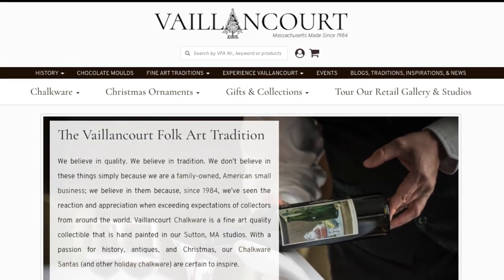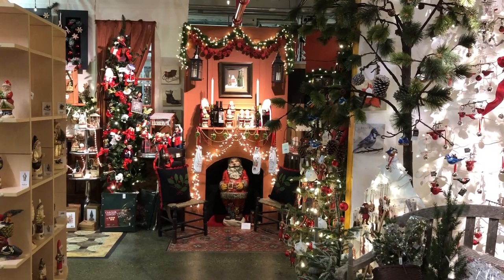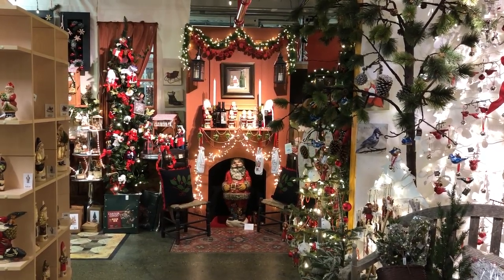We also sell a lot online at valfa.com, and that is really a way for customers who aren't able to come to the homeland here in Sutton or find us in a retail outlet near them. It gives them an opportunity to be able to find all the pieces that we do each year.